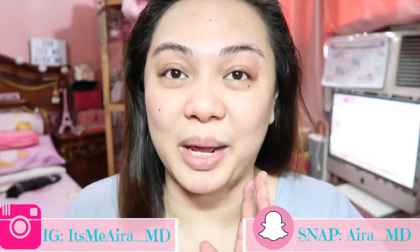Hello everyone! It's me, Aaron. Welcome back to my channel and of course, Happy Happy New Year to each and every one of you. This is going to be my very first video in the year 2018.